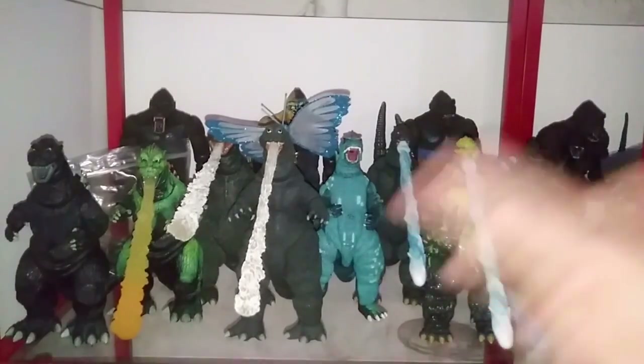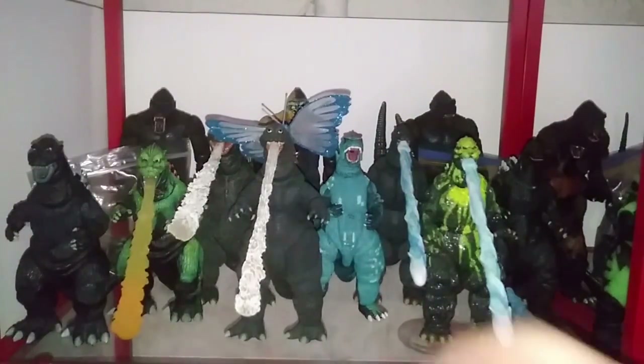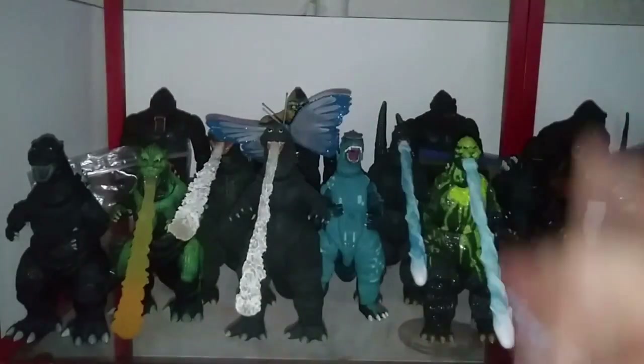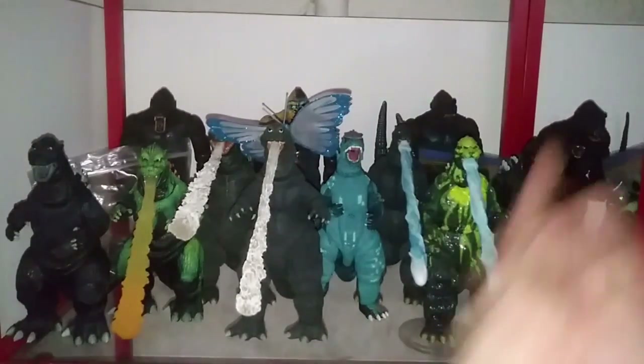Now we're off to the 6-inch figures, which look a little different because I put all the NECAs together — this is essentially all NECA representation. The reason I decided to do this was because I wanted a little more separation by individual lines, and everything else was kind of company-oriented. Since I put U2s with U2s, I decided why not do it with the 6-inch, and it actually looks pretty good so I'm going to keep it this way.